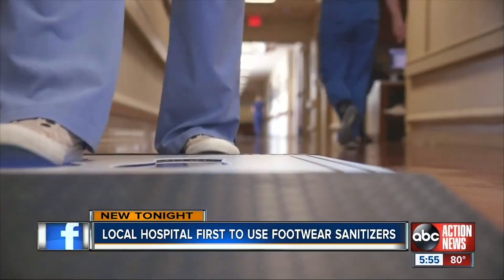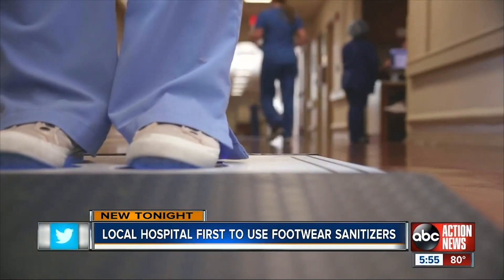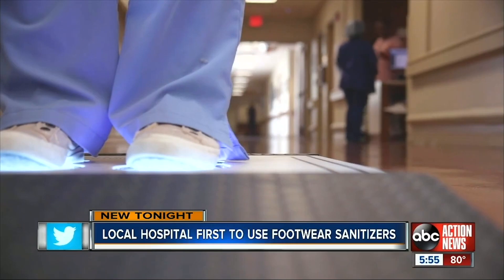We've already seen patients and their families very intrigued by the new technology, very excited. Our staff are really enjoying it. We have nine stations throughout the hospital, and our staff take advantage of walking on those before they come into the hospital and as they're leaving at the end of the day after work — really best practices there.